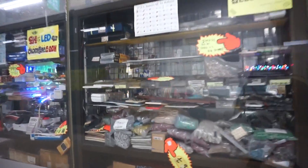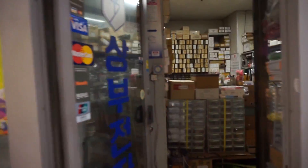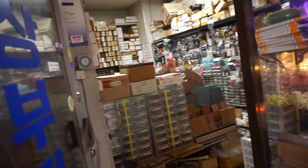This place sells LEDs and microcontrollers — okay, that's what we're looking for. I think I was here before. You can see in there. I'm just going to shop around a little bit.